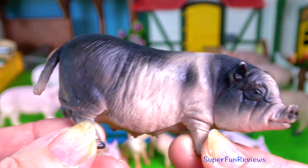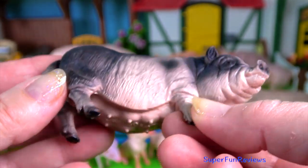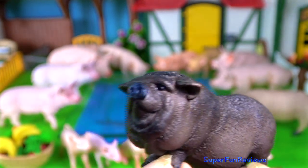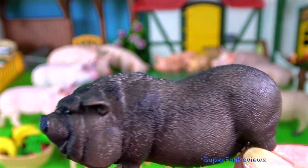The pot-bellied pig. They have short erect ears and a short snout for foraging. You'll also notice the sagging underbelly and very loose wrinkled skin.